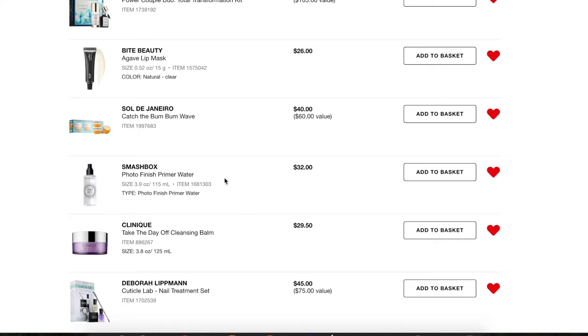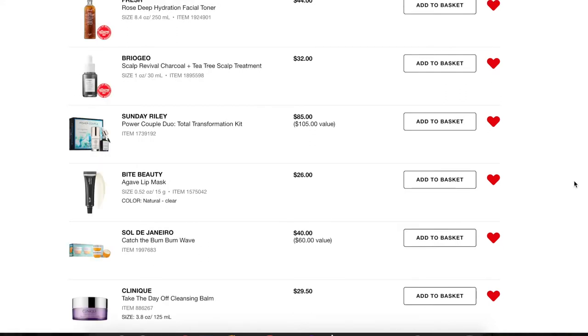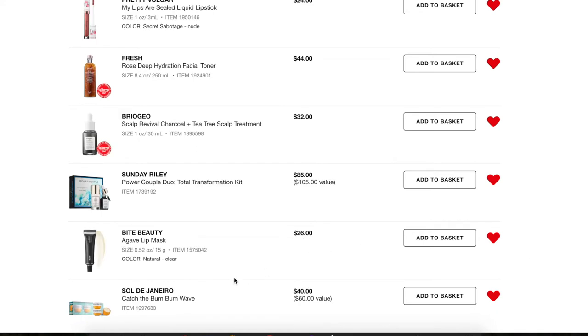The next two I'm going to take off. For the Smashbox Primer Water, I already have an open one and a backup so there's really no need for it on this list. For the Clinique Take The Day Off Cleansing Balm, I really liked the product — it was one of my favorite ways to take off my makeup — but for how much it cost, it was just too much money. I was going through it in less than a month, spending $30 every month. I just think that's too much, so I'm taking it off.